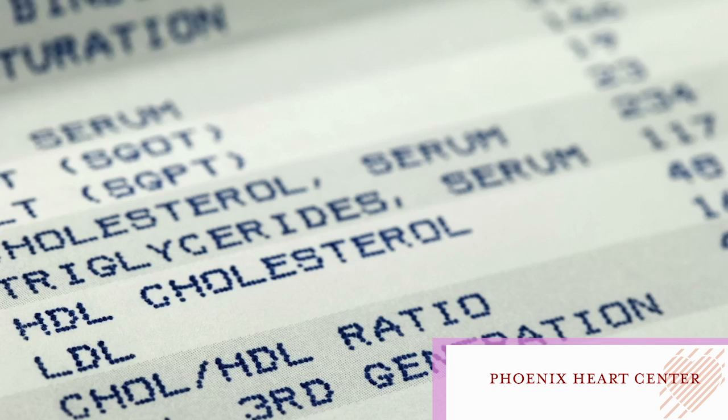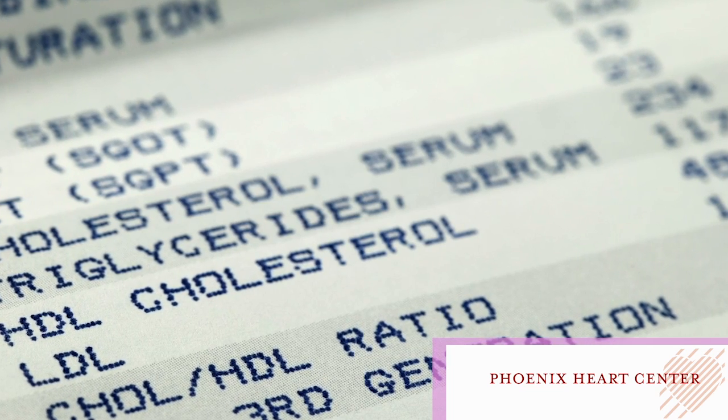But we also may have a situation where we find that particularly in patients that have mildly elevated cholesterol, if the calcium score is very, very low, then let's just take care of it with diet. We don't need the more aggressive lowering with the medications.